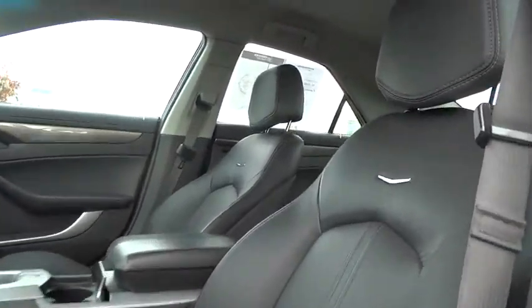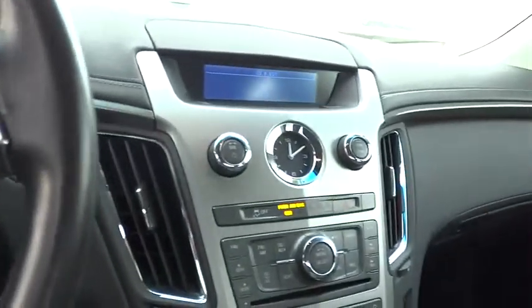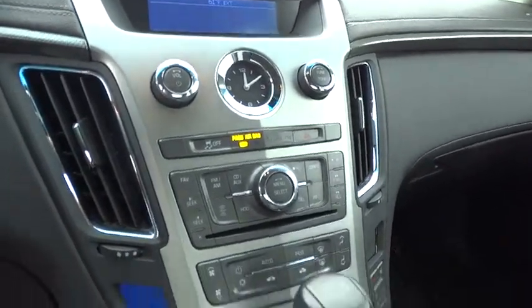Driver airbag, adjustable steering wheel, floor mats, auto-dimming rearview mirror, PPO, four-wheel disc brakes, hard disk drive media storage, cruise control, and aluminum wheels.